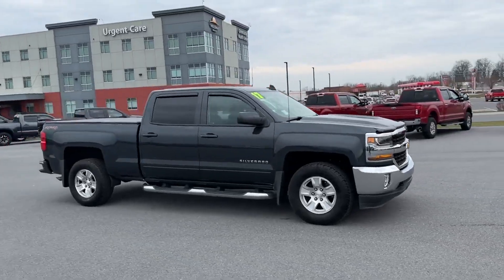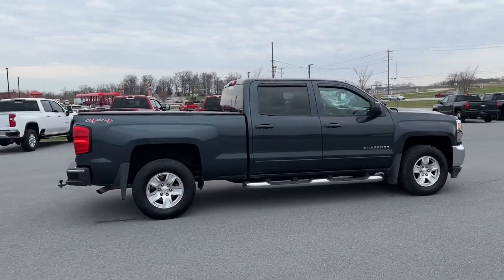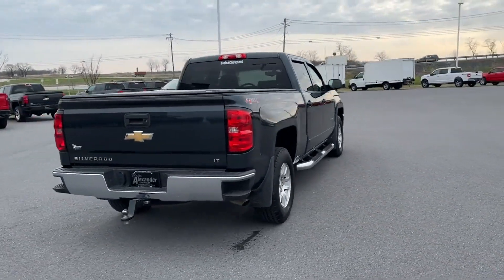2017 Chevrolet Silverado 1500 with less than 39,000 miles on the odometer — you won't be able to pass up on these extra features.